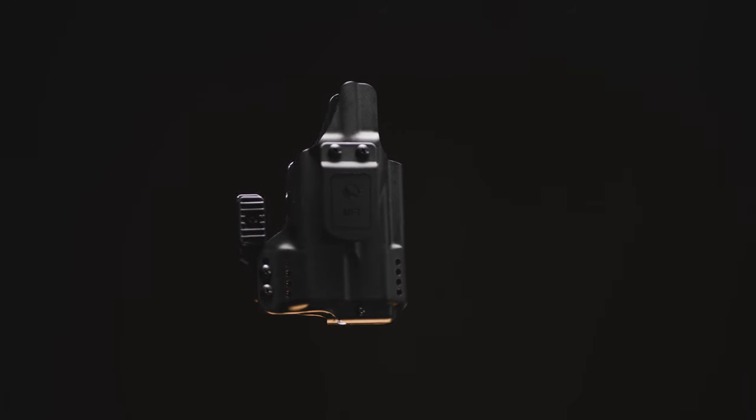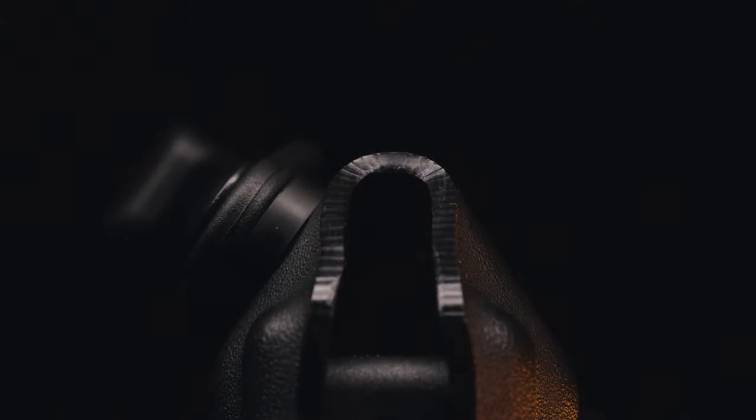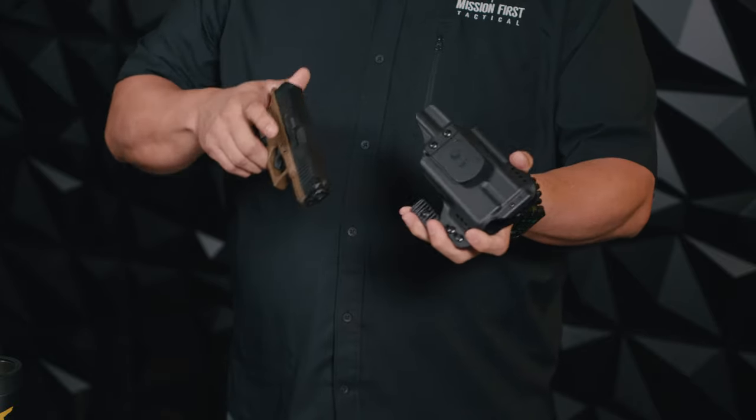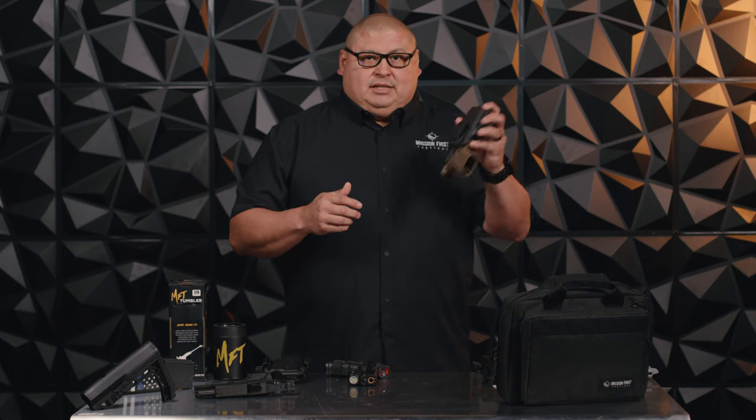We use a strong 11-pound neo magnet that helps retain the handgun inside the holster. With that, we don't require any other retention devices built into the holster, so we have a nice smooth clean pull and insertion into the holster, which locks it in place.